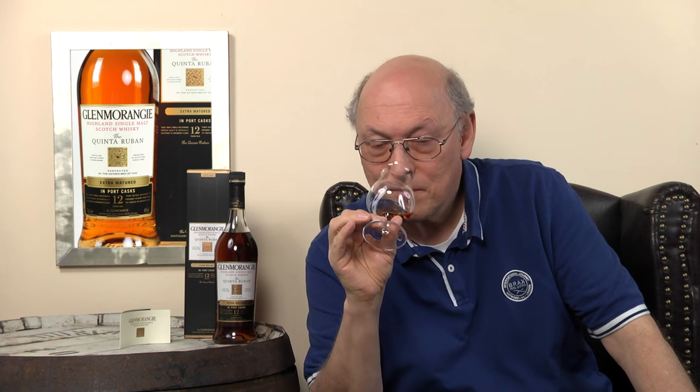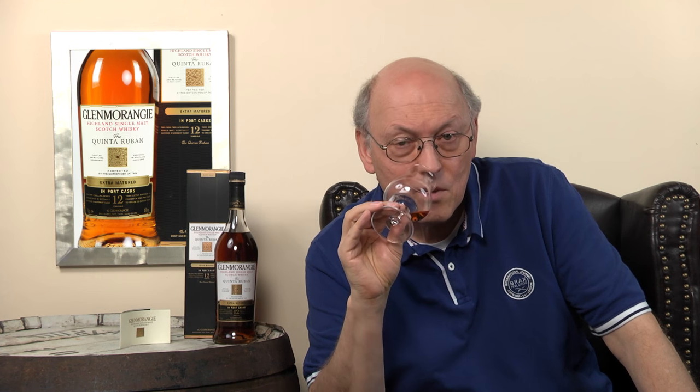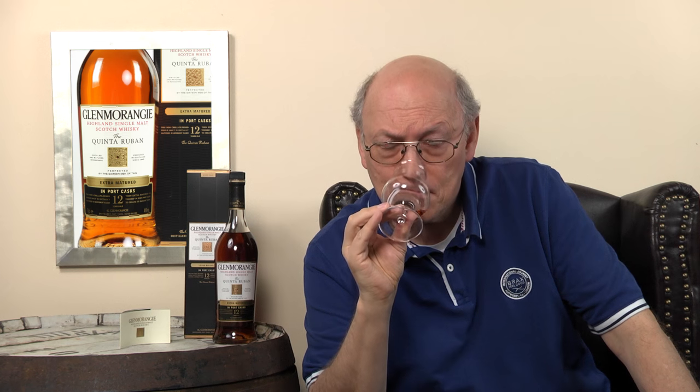When Glenmorangie undergoes further maturation in these casks, it acquires the velvety aromas of port, a chocolatey mint aroma, and a ruby glow — and the ruby glow is really true. On the nose: tangerine, sweet oranges, spices, dark fruits, resins, dark chocolate, nutty, sandalwood. This is an overwhelming aroma, it's really really intense and very very well done. One of my favourites — I know that.